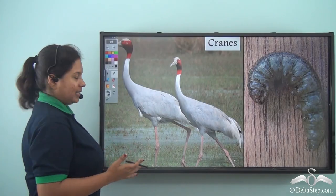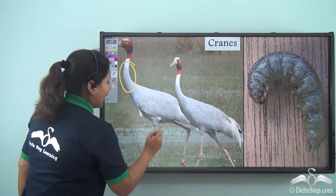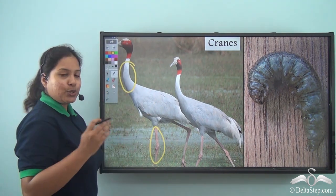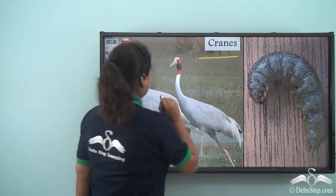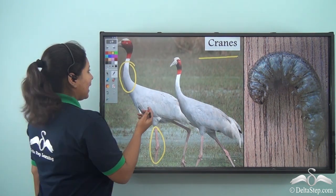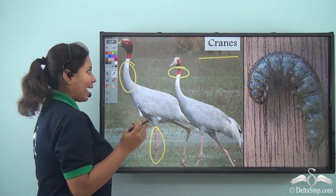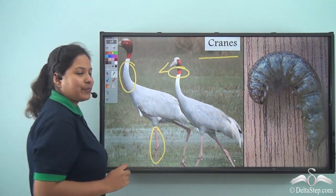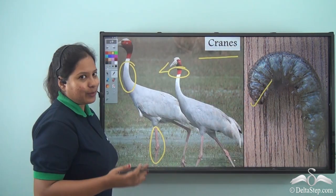Here we see some birds which came walking, who had long necks and long legs. Do you know who they are? They are the cranes. They have a beautiful red patch around their neck and large beaks. Snow White gave them a large insect to eat.